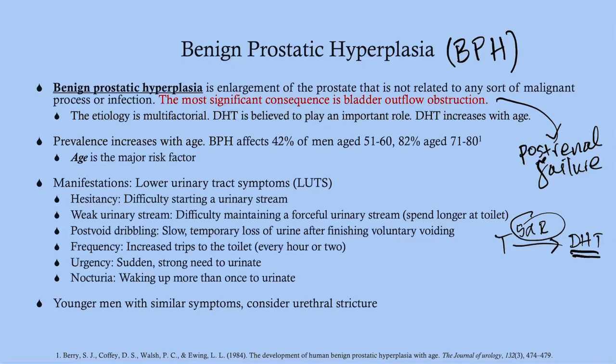Nocturia means waking up more than once to urinate at night. It is normal to wake up once in the middle of the night, but more than that is considered nocturia. In younger men with similar LUTS symptoms, you should think of a urethral stricture and visualize the urethra.